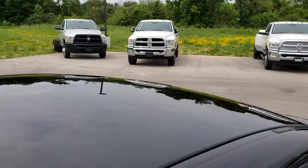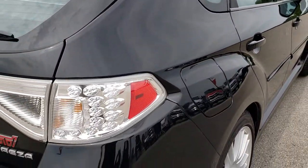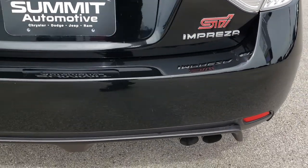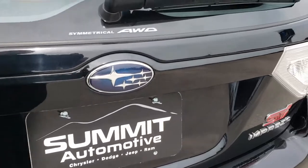The roof is in excellent condition. LED tail lamps as we come around to the back of the vehicle. Very, very clean dual rear exhaust. The rear gate is in nice condition. Of course, it's all wheel drive.